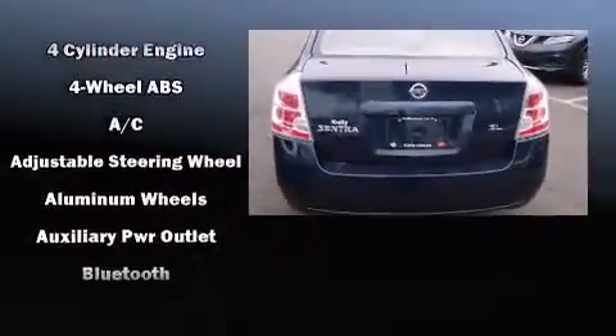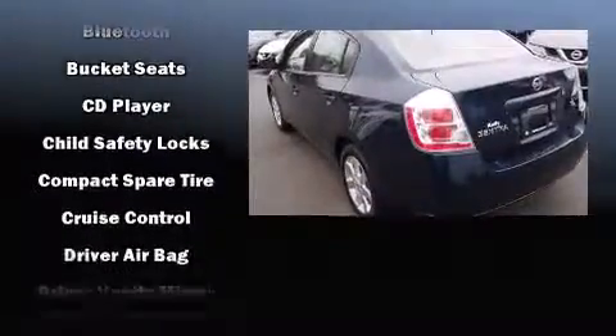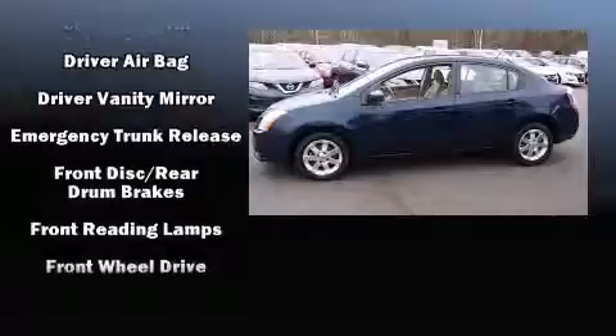Safety equipment has been integrated throughout, including dual front-impact airbags with occupant-sensing airbag, front-side impact airbags, anti-whiplash front head restraints, a panic alarm, and ABS brakes.